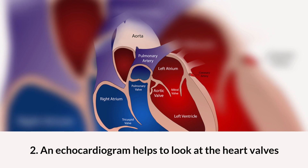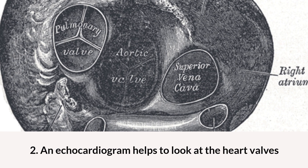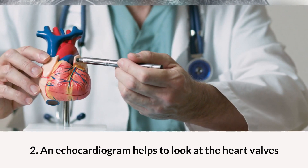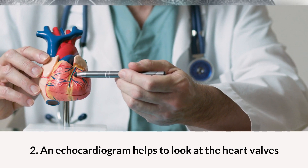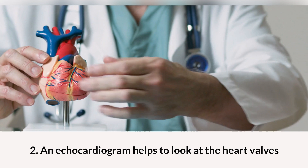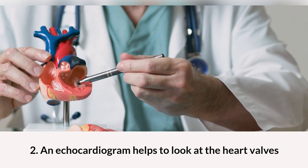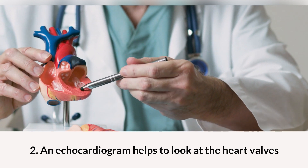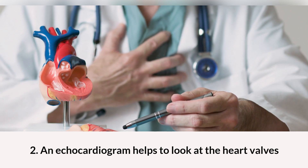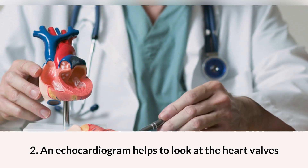Sometimes the valves can be too narrow — this is called stenosis. Aortic stenosis is a common condition that decreases blood supply throughout the body. Sometimes the valves are too floppy and cause backflow, which is called regurgitation. Echo helps us to identify any pathologies within the valves, which can help us to treat them.